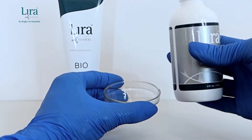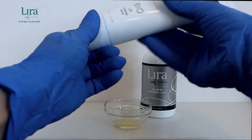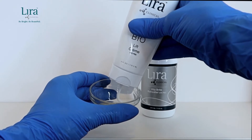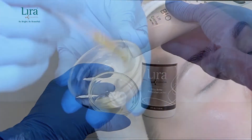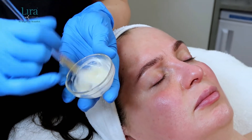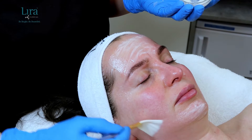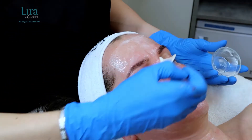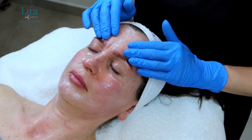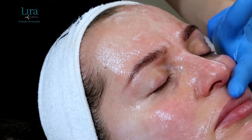For our exfoliation step, we will combine equal parts of the Vita Bright and Bio Lift cream, whipping it together with an applicator or fan brush. Apply it to the skin with fingertips or a brush, gently massaging it into the skin. If needed for the specific desired level of correction, continue to monitor the skin for erythema.